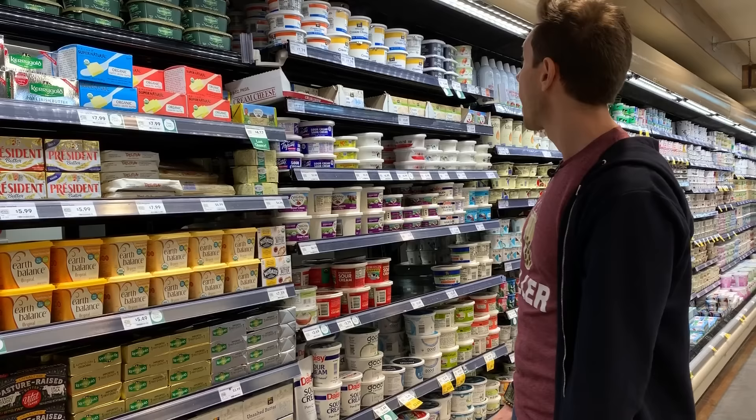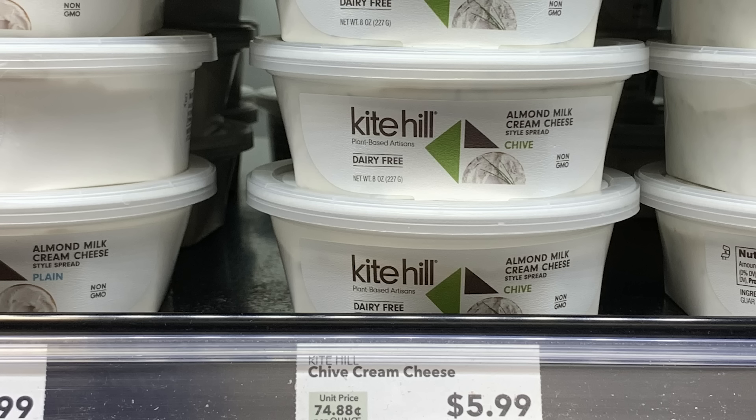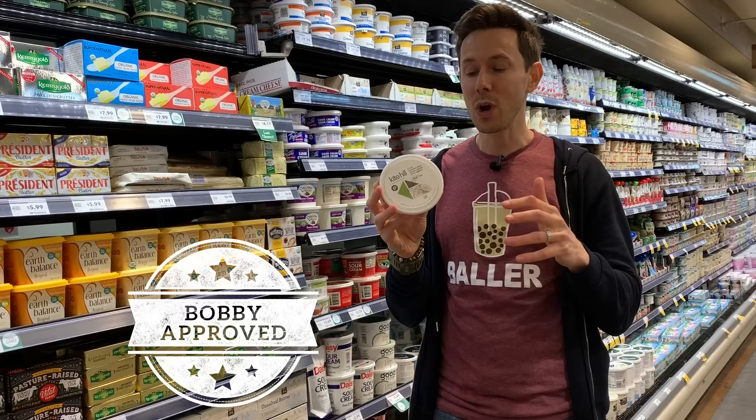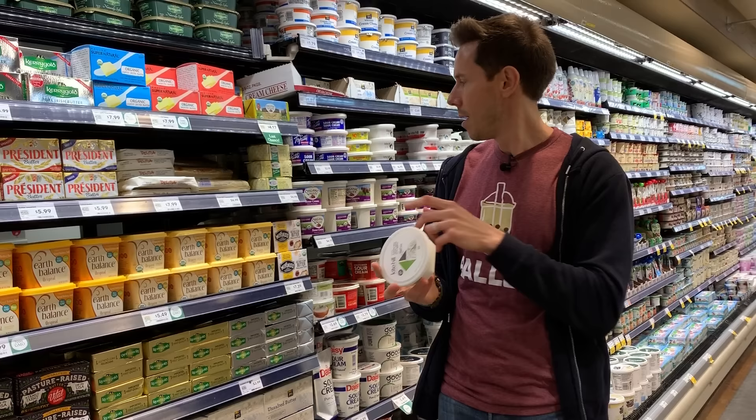Then we go to cream cheese. By far my favorite vegan cream cheese is Kite Hill. These guys are crushing it. The flavor and texture is just like real cream cheese — go for the chive. It is fantastic. If we look at the ingredients, fantastic — all thriller, no filler. It does have a couple gums like xanthan gum and guar gum, but compare that to any dairy cream cheese here and they have them too.